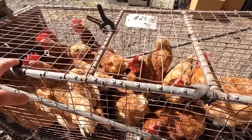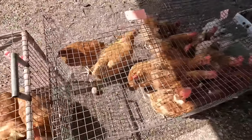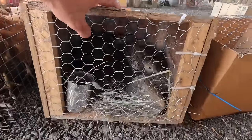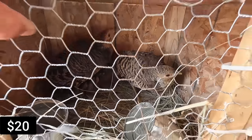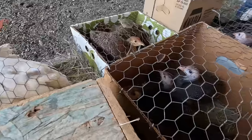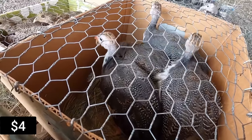Looks like some ISA brown hens — another lot of them, big egg layers. What do we got in here — a couple of red goldens. I assume the red goldens, might be yellow goldens. White guineas, pearl gray guineas, maybe a pied or two in there.